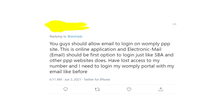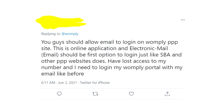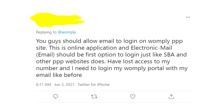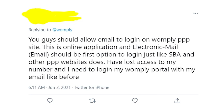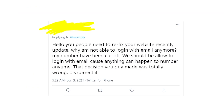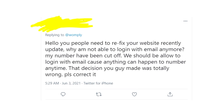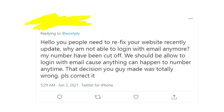Before, you could sign in with your email address, and lots of people were using their email addresses to log in to the Womply website and access their PPP applications. Now it's completely changed — the only way to log in is to put your phone number. So many people are struggling because they can't get access to their account, since they lost the phone number they used when they registered with Womply.